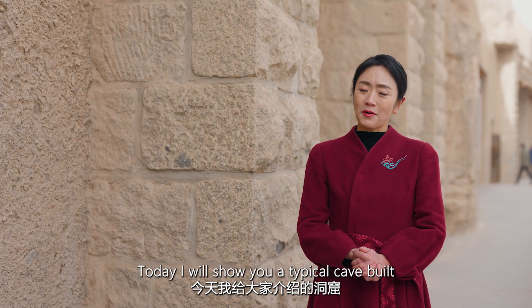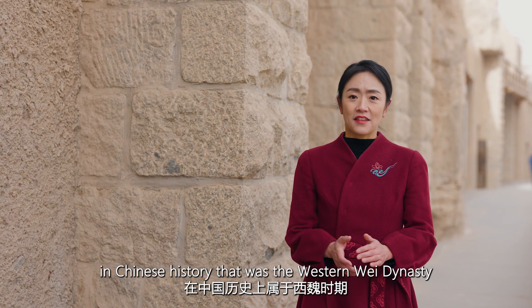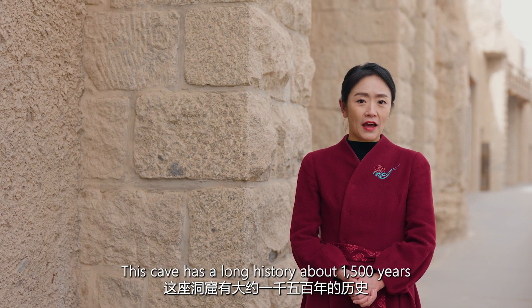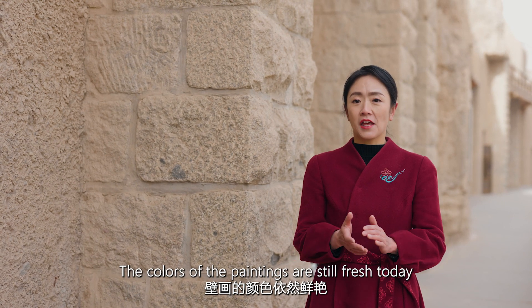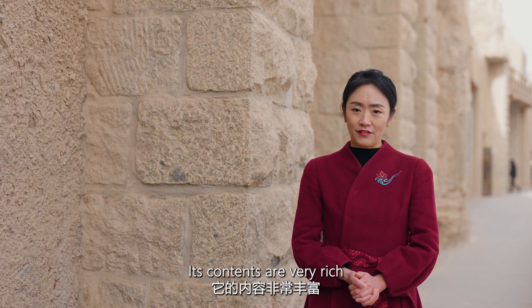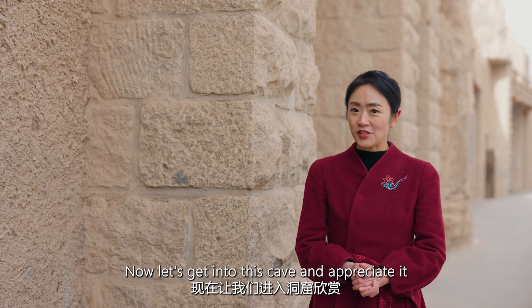Today I will show you a typical cave built in the 6th century AD. In Chinese history, that was the Western Wei dynasty. This cave has a long history of about 1,500 years. The colors of the paintings are still fresh today, and its contents are very rich. Now let's get into this cave and appreciate it.